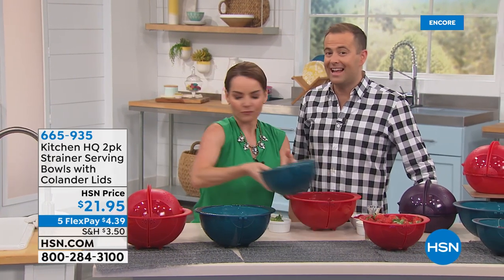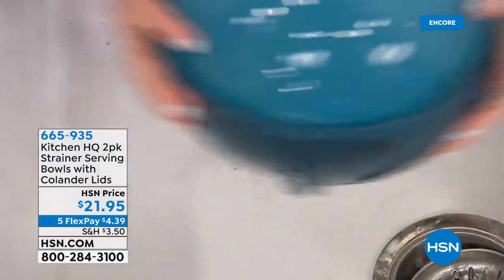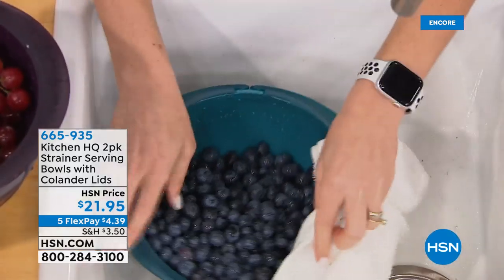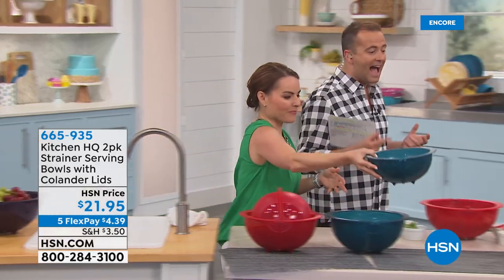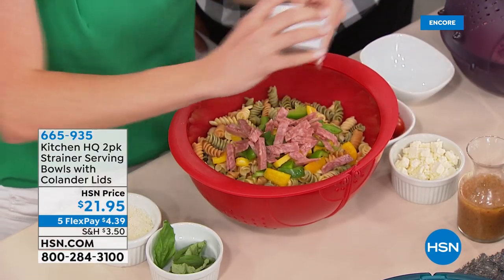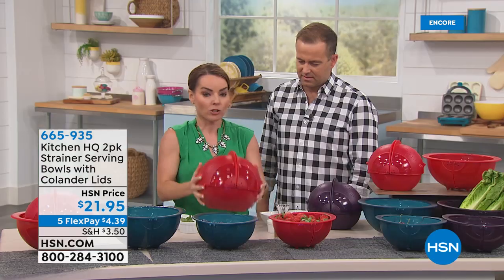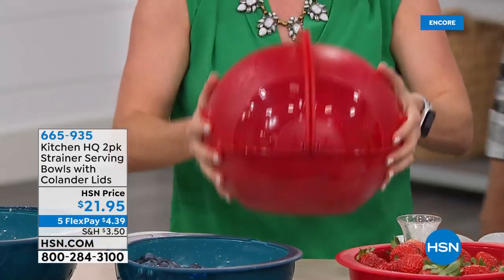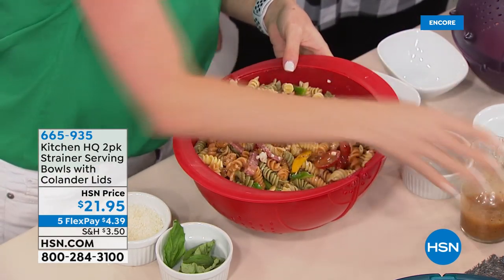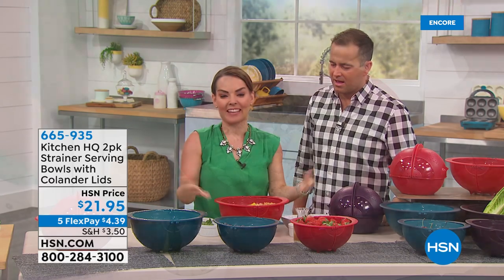I'm prepping a pasta salad — getting all my peppers, salami, feta, and tomatoes. As I'm chopping, I'm adding them to the bowl. Then I close my bowl and shake it just like this — I don't have to bring out another spoon because now everything is getting mixed up inside. When I press it down, it has feet at the bottom. I may add a little dressing, and my pasta salad's ready to go. If I want to shake it up a little more to get the dressing fully throughout, I can do that. That's a perfect pasta salad — I didn't even use a spoon.